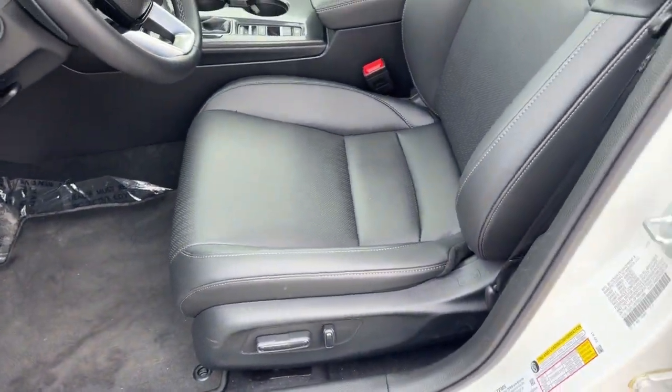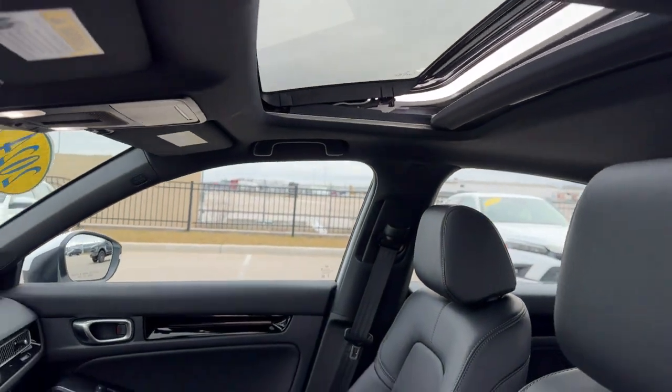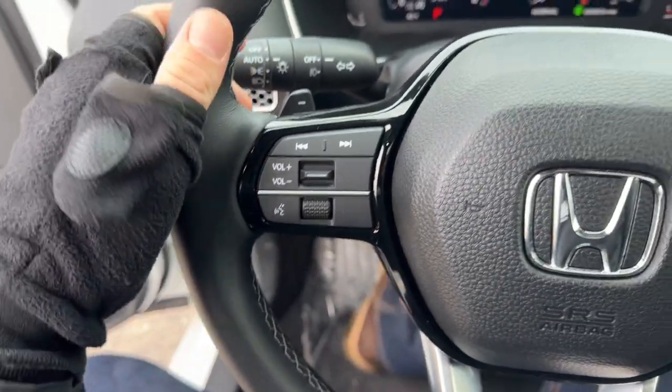Nice black interior, power driver seat, black leather seating throughout, and you've got the sunroof so plenty of natural light.